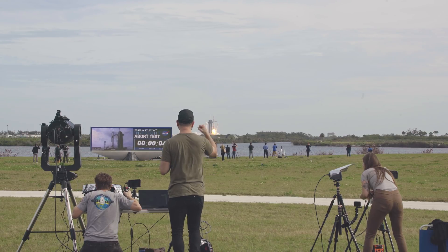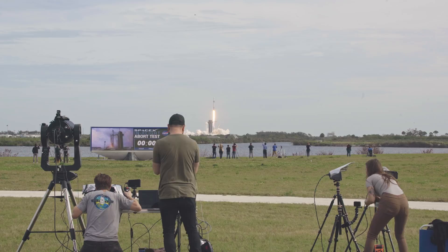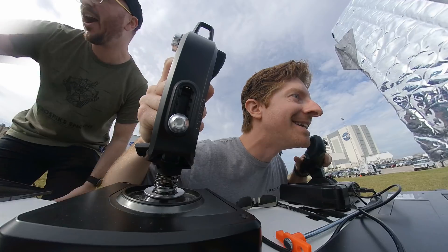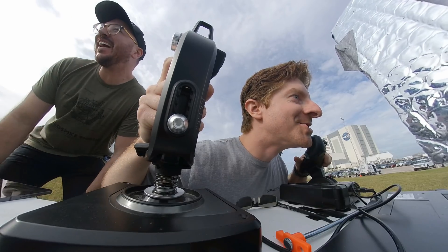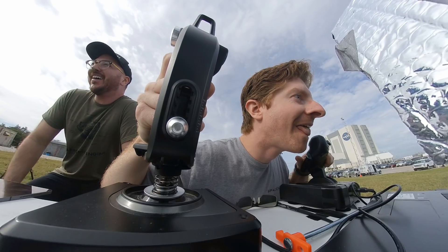There it goes! Yes! Yes! We're doing it! Ryan, you got it! Ryan, you got it!